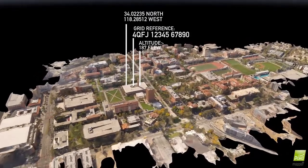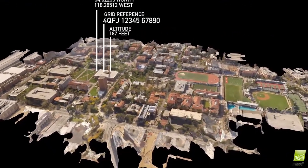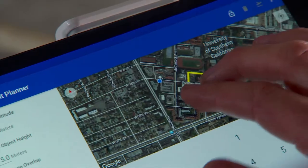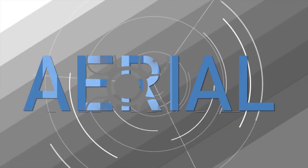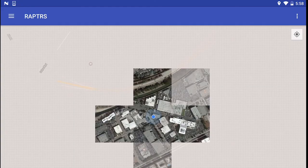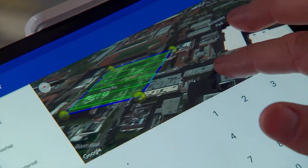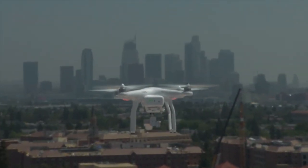The end result of this process? A geo-referenced, highly detailed 3D model. To achieve this, a user starts with three primary tools: an off-the-shelf drone, a tablet, and the ICT-developed RAPTORS application, or Rapid Aerial Photogrammetric Reconstruction System.